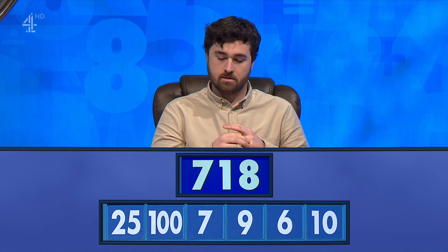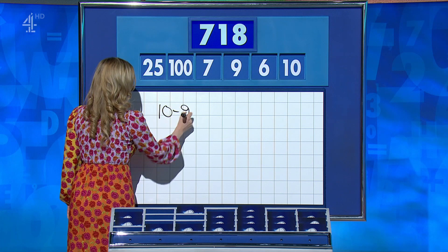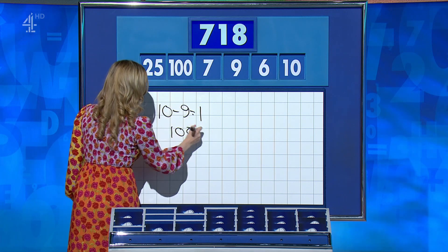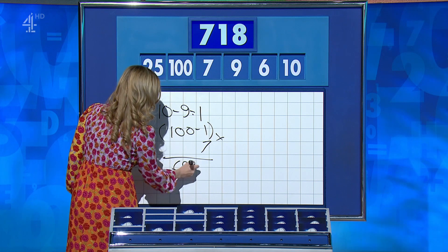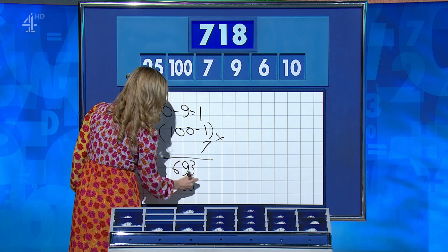Matt: 718. James: 718. Matt's working: 10 minus 9 is 1; take that from the 100 gives 99; times 7 is 693; add the 25 gives 718. Perfect. James: I did it in exactly the same way.